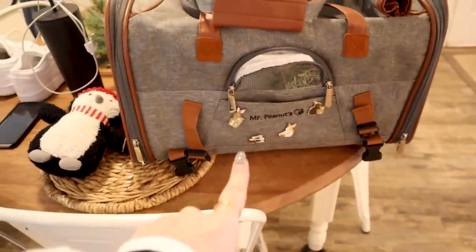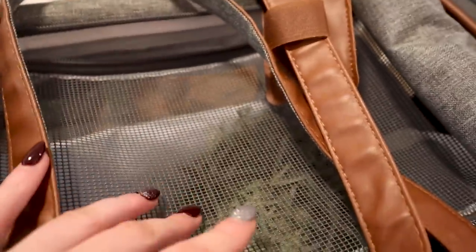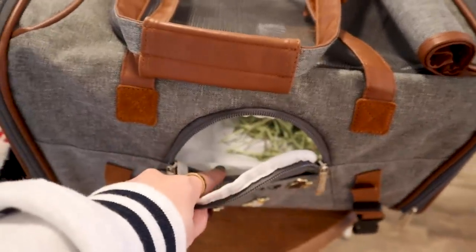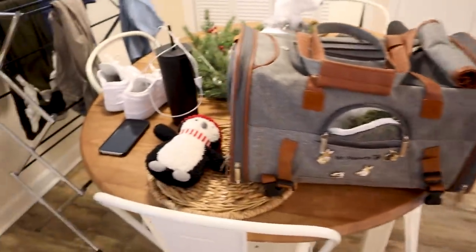A quick tour of our carrier. We have the Mr. Peanuts carrier and I'm a lot obsessed with it — it's just the standard size. Inside I have some botanical hay, which is just Timothy hay with herbs and stuff sprinkled in. It's super yummy and she'll at least eat some of that. Plus I have a puppy pad in there in case she needs to relieve herself. And here's Gus the penguin.